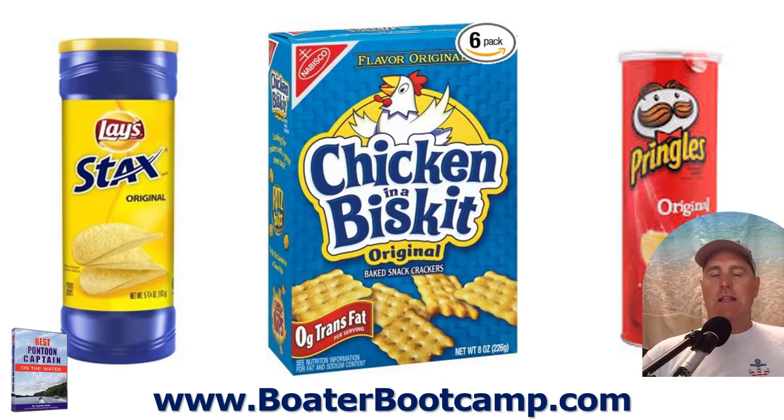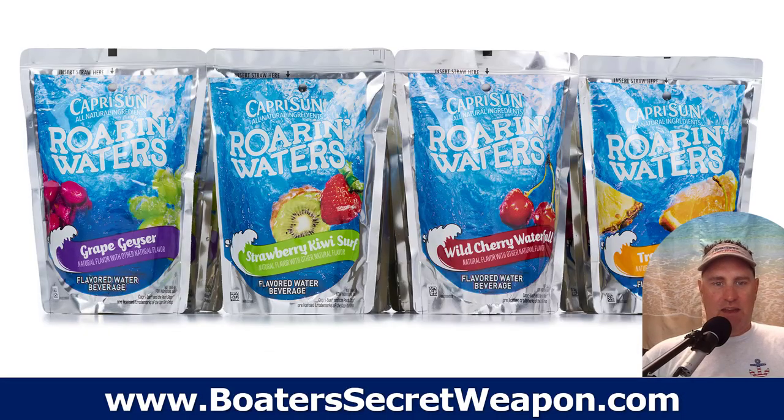Next, chips. Our crowd favorite is chicken and the biscuit crackers. If you've never had them, they are amazing — you're going to thank me or hate me for them, but they're delicious. Also, Pringles or Stacks are great. The container is fantastic: once you're done, you can reuse it for other snacks like peanuts and candies, pretzel rods, or pretzel sticks — it's a nice container that doesn't get smashed and does double duty.